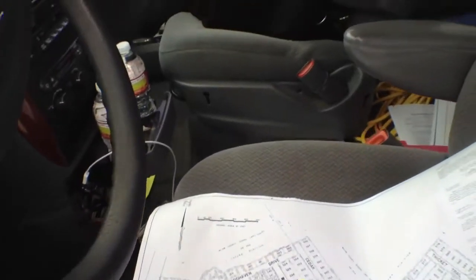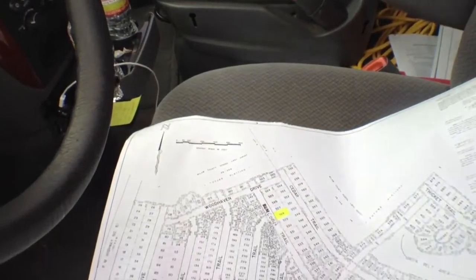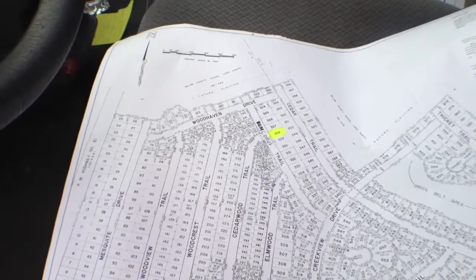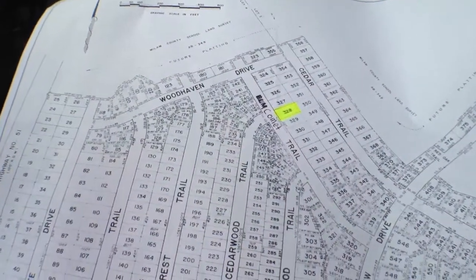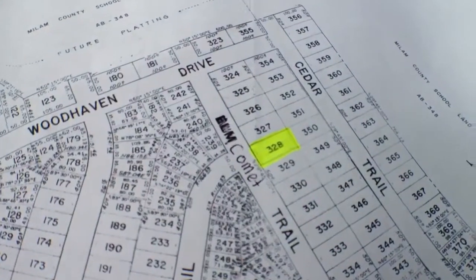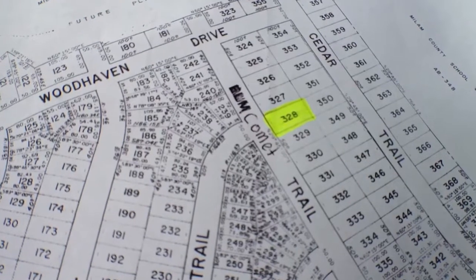G'day, how's it going? It's Caleb here with Kiwi Investments, just out here in Granbury today. It's a freezing cold day, so I'm going to try and make this video as quick as possible. I've just got a piece of land out here on Comet Trail, lot number 328 — 2211 Comet Trail.